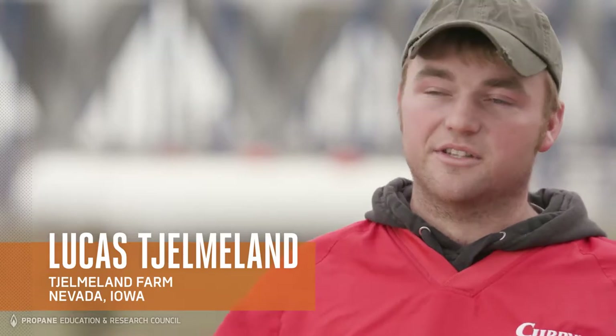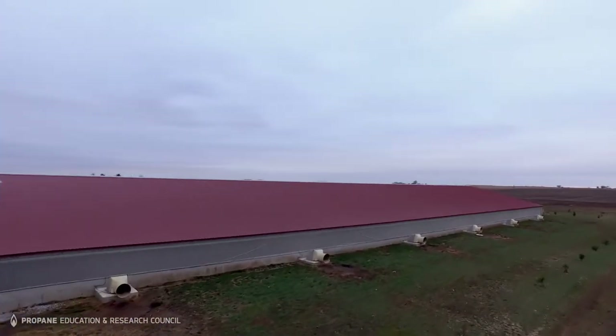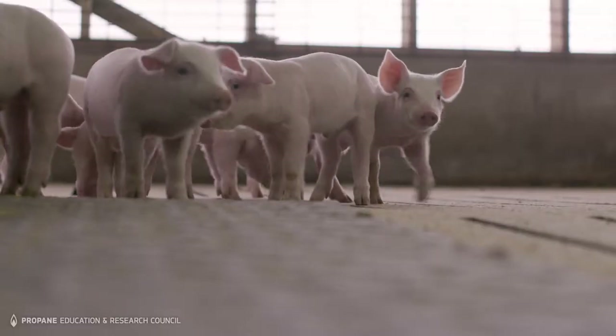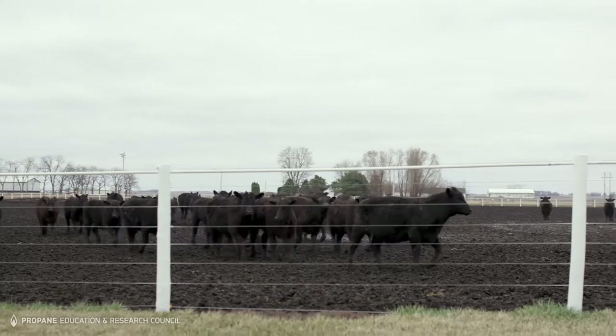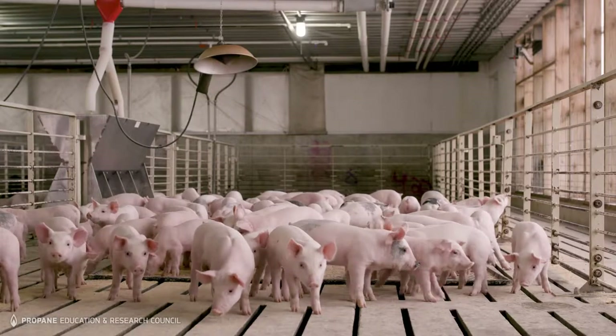I am the fifth generation of our family to be farming in this area. Me and my father, we farm together around a little over a thousand acres of farm ground row crop. Three years ago we built this hog barn. We custom feed pigs, feed out a little over 8,000 head a year of fat hogs, and we also raise a little over 300 head of cattle. So a very diverse operation and I wouldn't pass it up for the world.